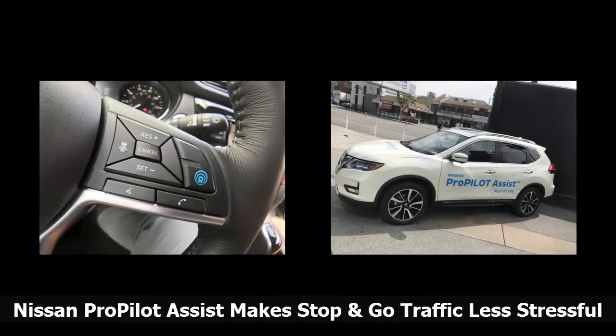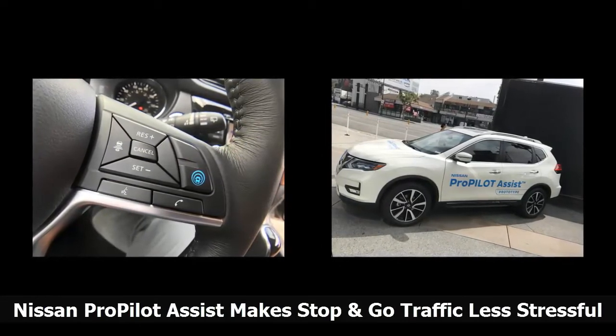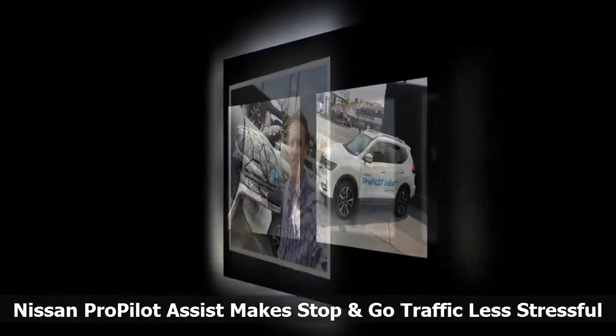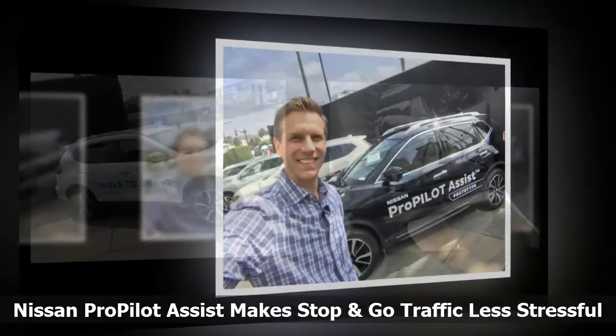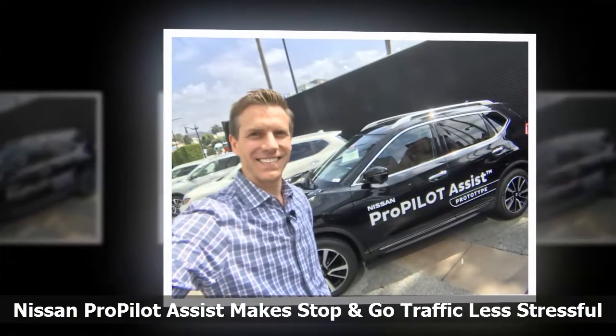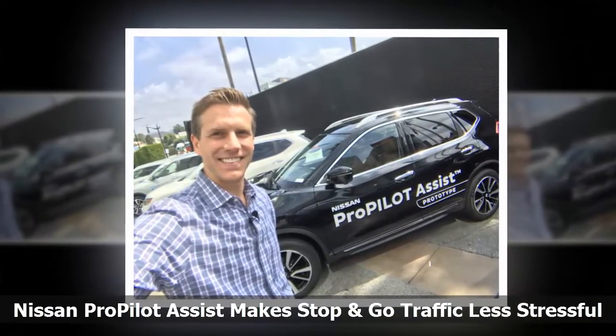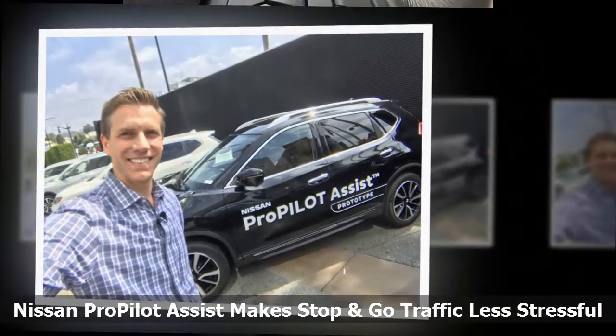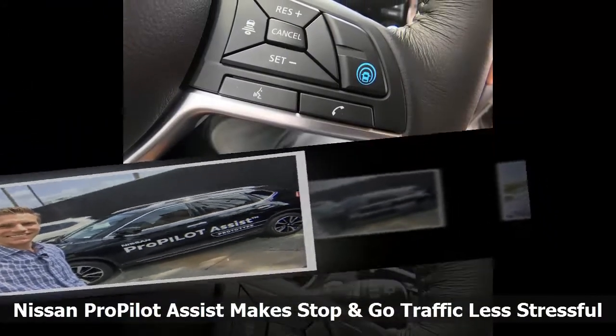The technology is not necessarily new. Several other car brands, including Nissan's own Infiniti Luxury brand, have similar semi-automated features. The difference here is that Nissan is going to make this an affordable option for its everyday car lineup, so it's not just limited to premium brands with expensive price tags.